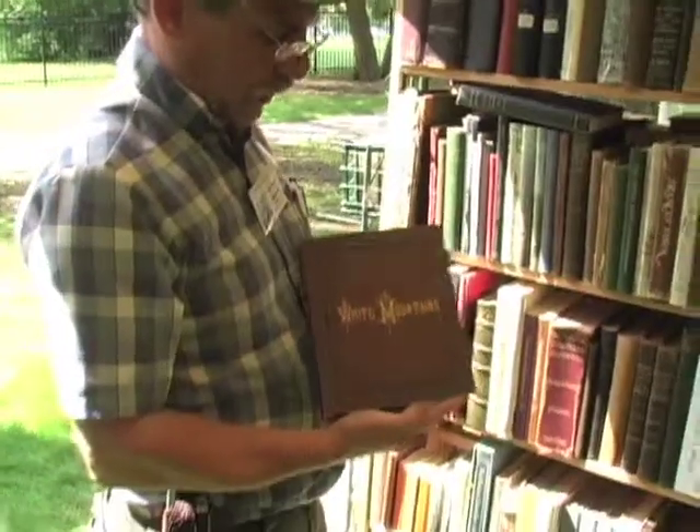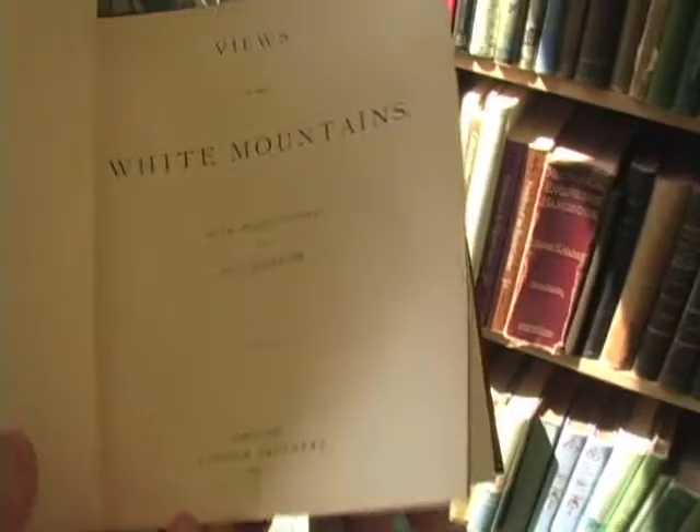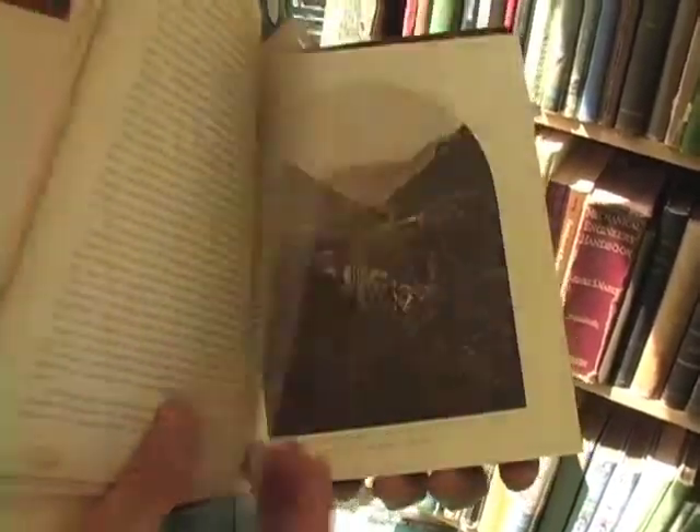I started collecting White Mountain books when I was 12 years old, and for some reason the fascination with books just kept going. Today I own over a hundred thousand books, and in order to survive I have to sell them. I've been selling books for over 20 years.